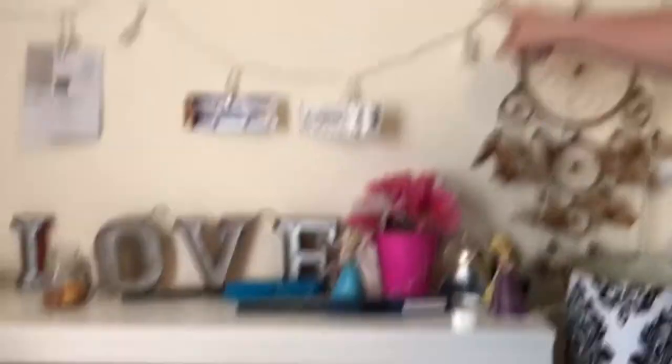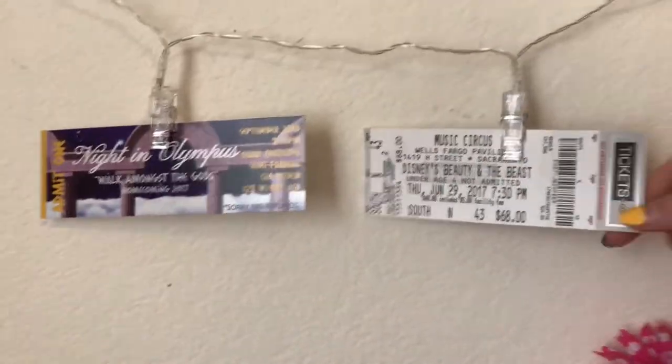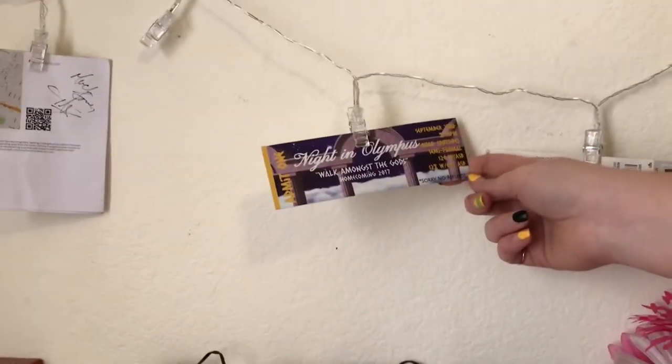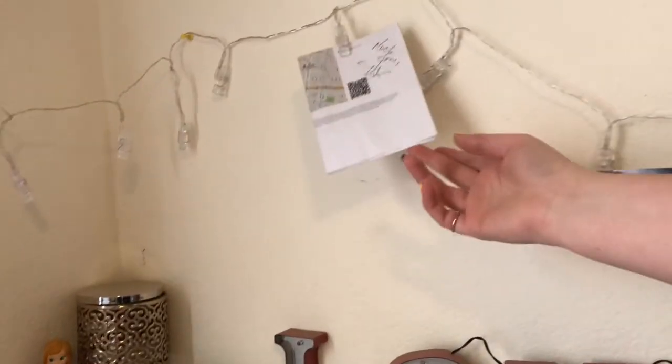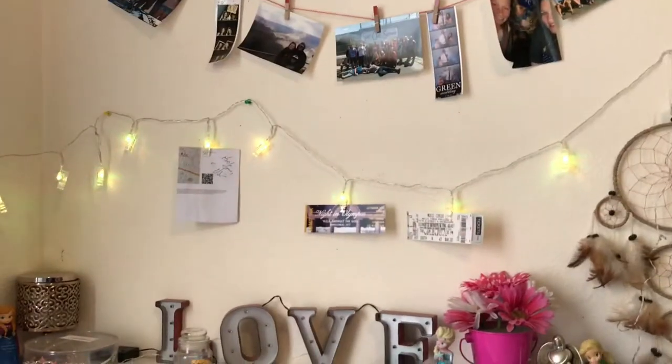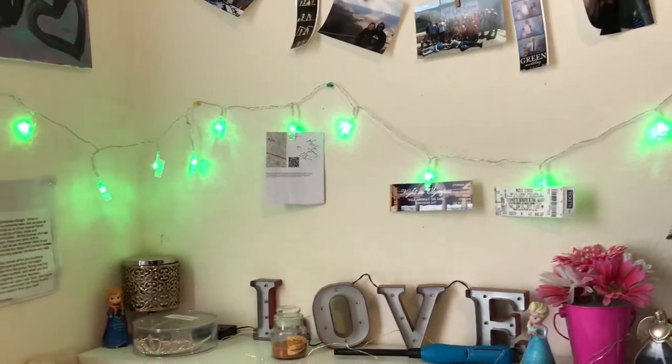On this board I have tickets — concert tickets, my senior homecoming ticket, and a GG Tour ticket that Ty signed. Oh, it turns on! It lights up in different colors — it's really cool.